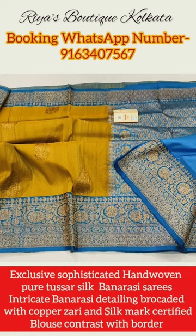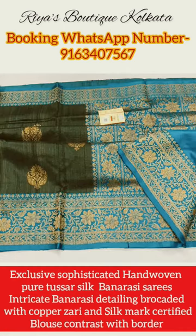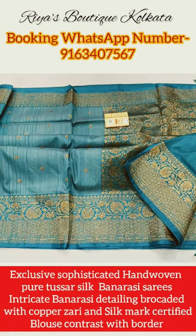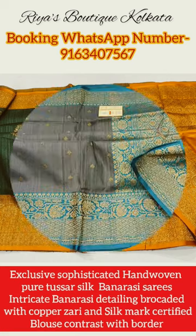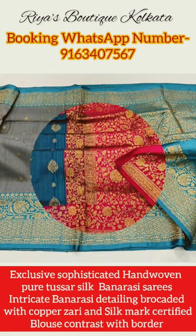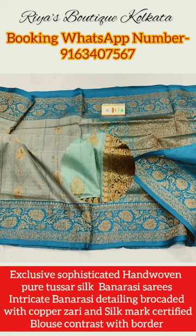They will have a matching blouse base running with the saree itself. Fairly neat, intricate and minute Banarasi hand weaving detailing work has been done in the border portion, the palla portion, and in the butas portion all over the body of the saree with pure antique zari. The tasar Banarasi sarees are fairly classy and sophisticated.